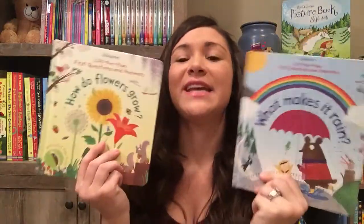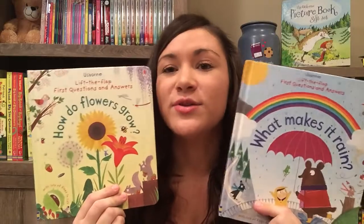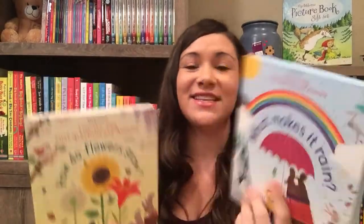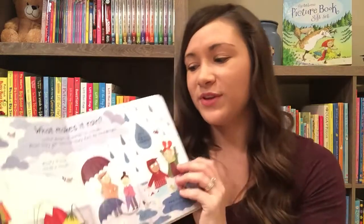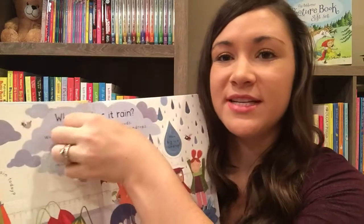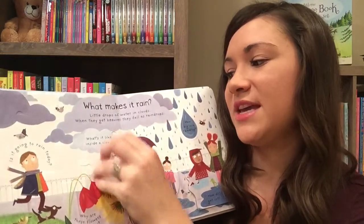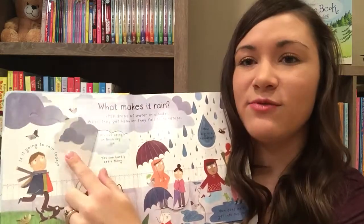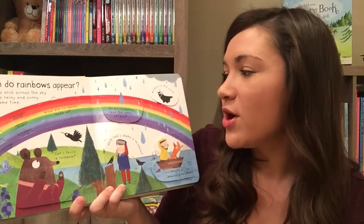Then we have the First Questions and Answers series. These books are wonderful for your preschool and kindergarten students who are always asking questions. This is brand new: What Makes It Rain? And we also have How Do Flowers Grow. They have flaps — it's a fun way to learn. They can lift up the flaps. It says: what's it like inside a cloud? And then they can read inside. This one has a section about rainbows.